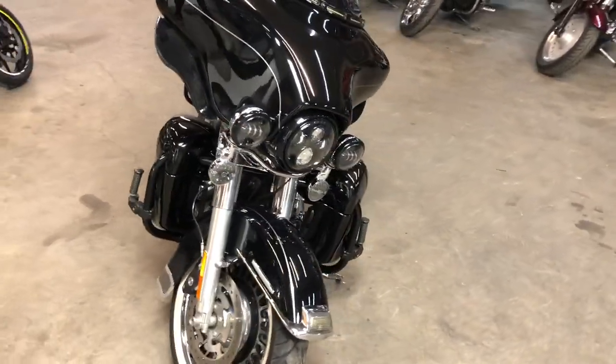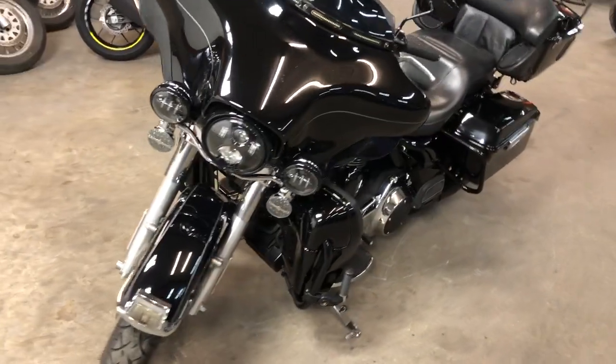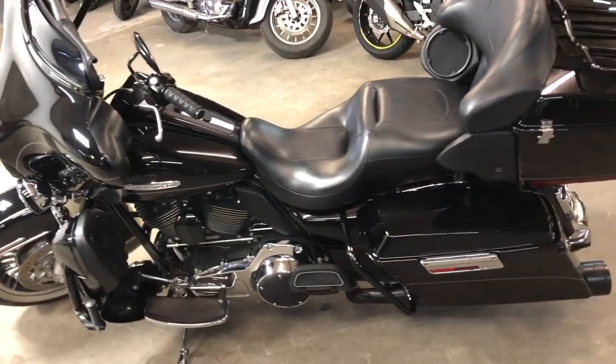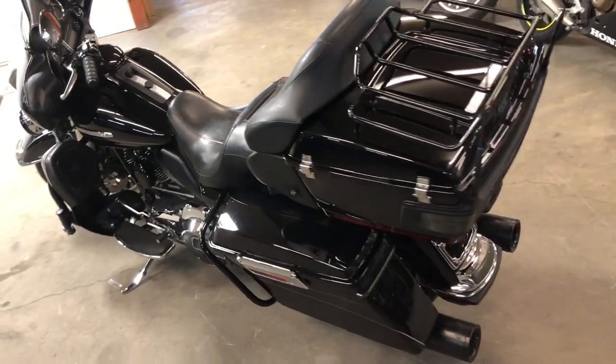It's got a blackout package, low profile windshield, windshield bag, dual vents, and Heinz exhaust. Guys, one sharp Harley — everything works as it should, runs strong, needs nothing. Certified, we got a warranty available, just serviced here at the dealership.